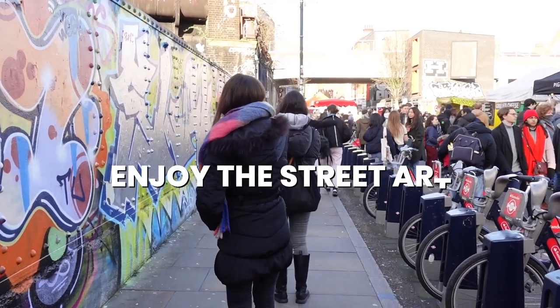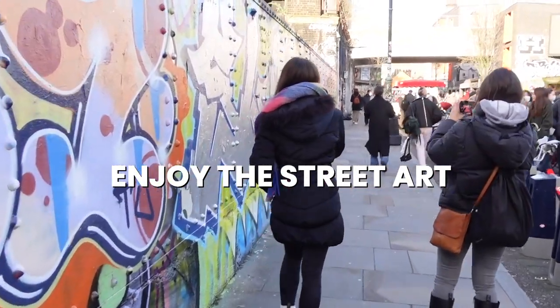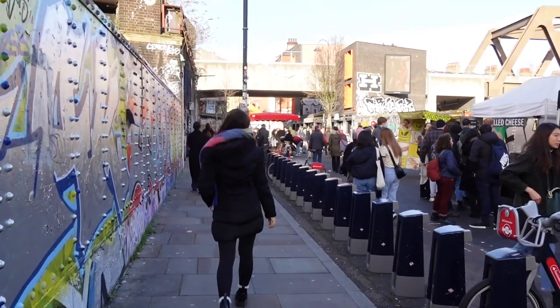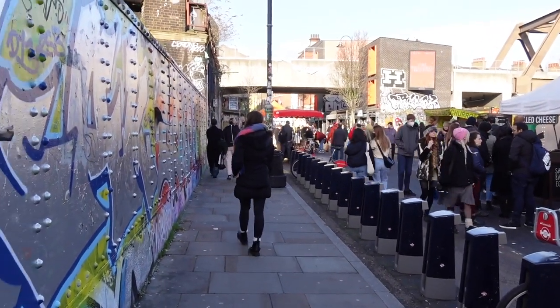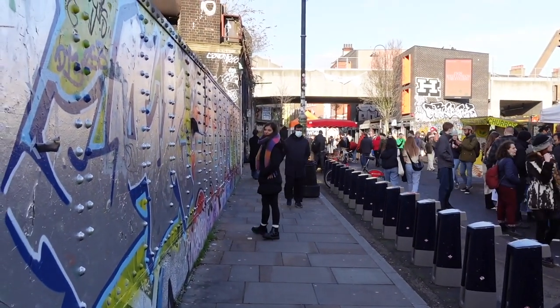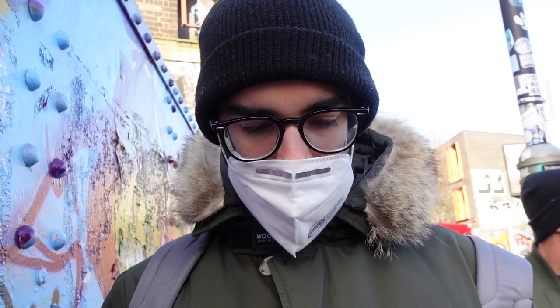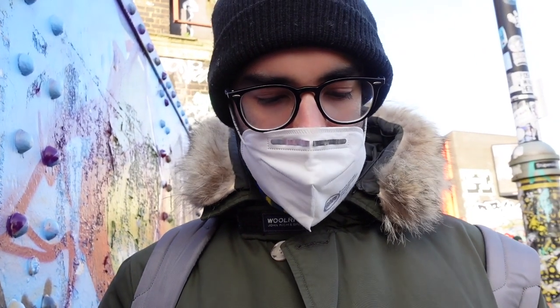As you can see, the street art in Shoreditch is just incredible. It's always changing and literally never boring. I'm not like the biggest fan of street art, but I definitely love the one in Shoreditch. Aren't you impressed? I work here, so I don't really know.